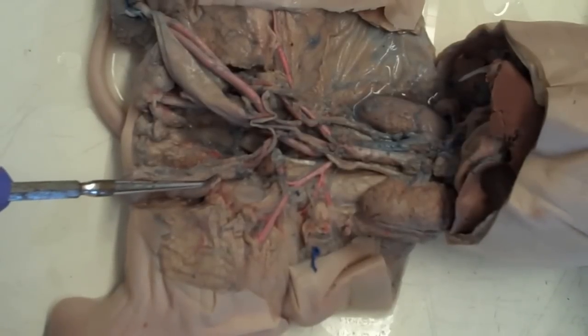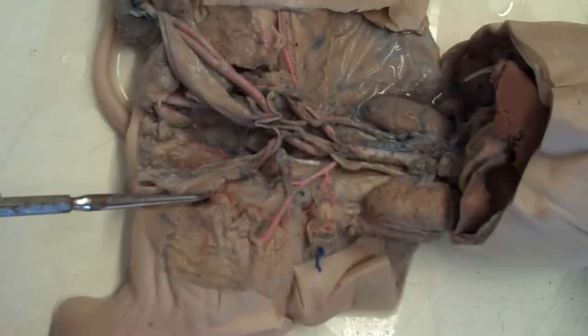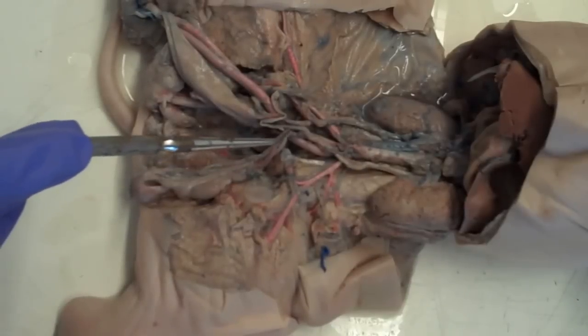The head of the testes to the tail is the epididymis. Spermatozoa would flow from the testes into the epididymis and then up into the ductus deferens.